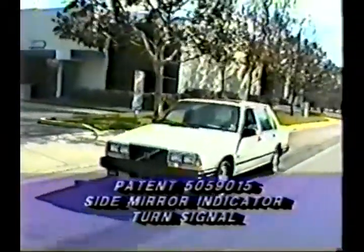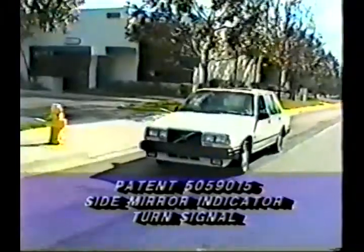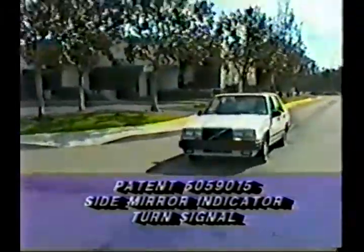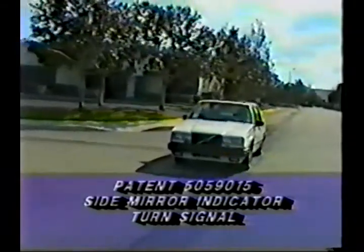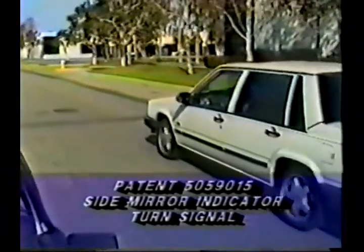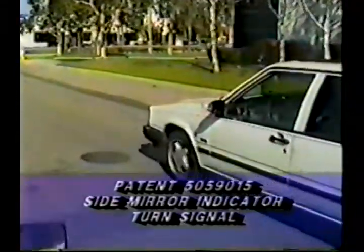Number ten, since every automobile has side view mirrors, it stands out because it is located at the farthest point out, much like sticking an arm out the window to make a lane change, which enhances its effectiveness.